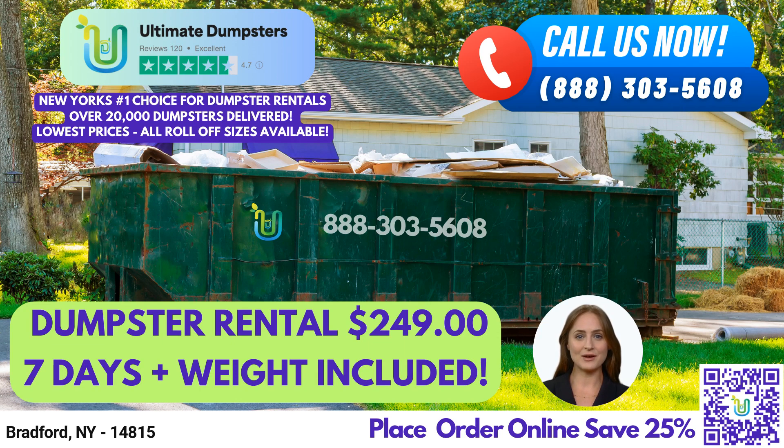To place an order for our roll-off dumpster rental service in Bradford, New York, you can call us directly or use the QR code in this video to place your order online. Our current platform is offering a 25% discount on dumpster rental orders when you place your order online. Thank you for choosing Ultimate Dumpsters for your waste management and junk removal needs in Bradford, New York.